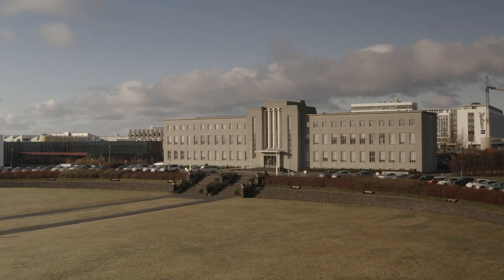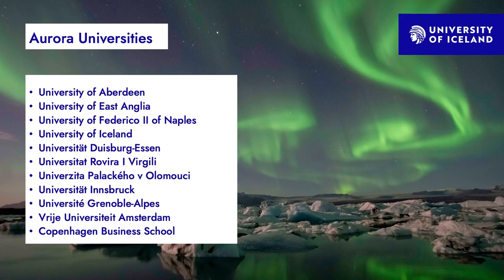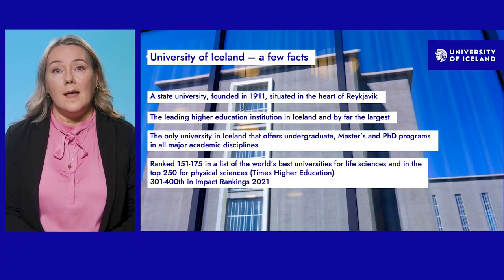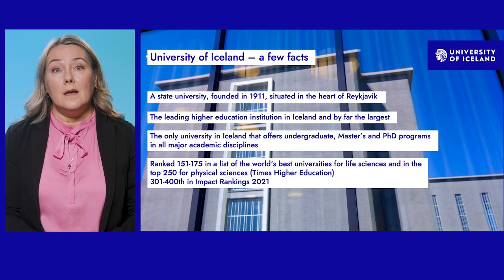The University of Iceland is one of 11 member universities in the Aurora network. This cooperation incorporates the sustainable development goals of the UN and emphasizes social responsibility. We are a state university founded in 1911, situated at the heart of Reykjavík, the capital of Iceland — the largest and leading higher education institution in Iceland, and the only one offering undergraduate, master's, and PhD programmes in all major academic disciplines.